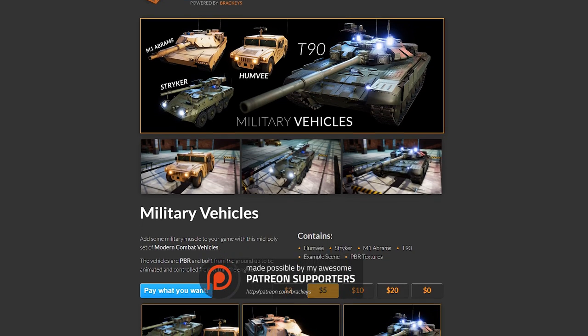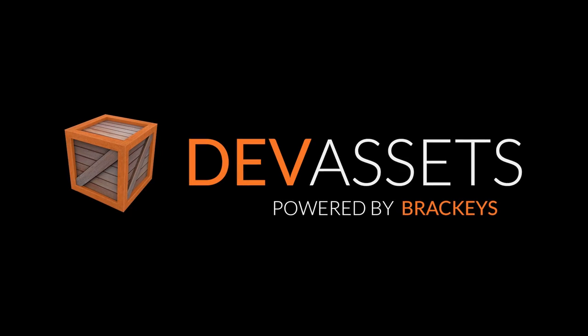As with everything else on the site, the pack is pay-what-you-want. You can download it now by going to devassets.com. There'll of course be a link in the description.